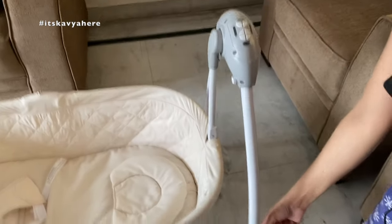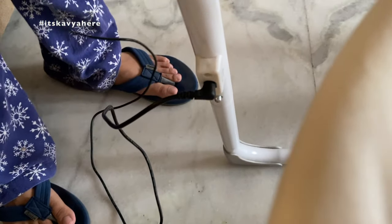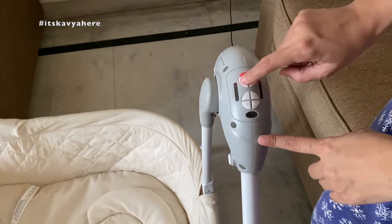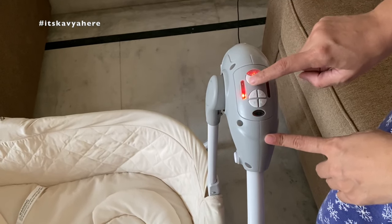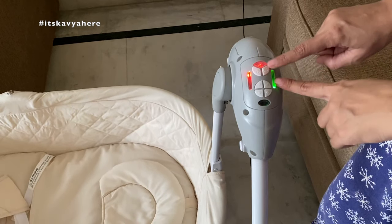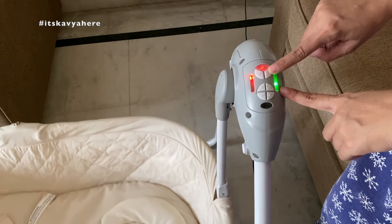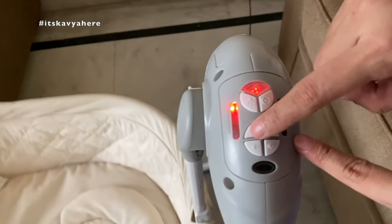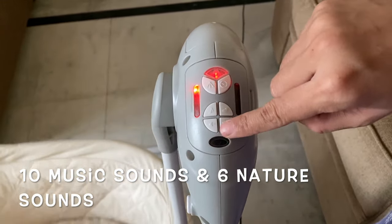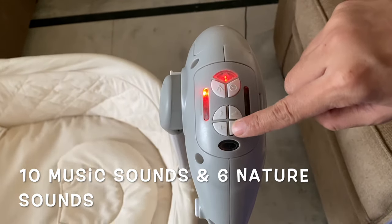It comes with this kind of adapter which is placed where the child can't reach the current, so you don't have to worry about that. These are the functions — you can see there are five speeds here; I'm increasing the speeds. On the other side there is a timer — 15 minutes, 30 minutes, and one hour — and here you can listen to the music.